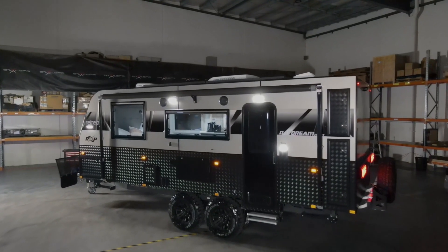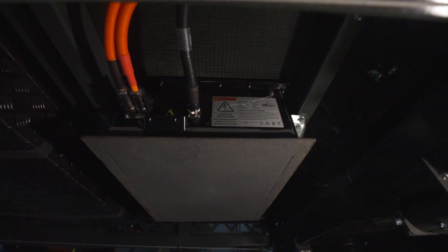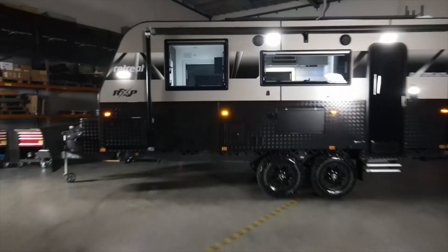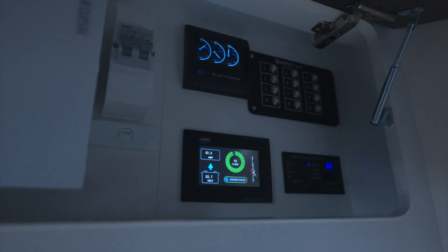The power of the Retreat Daydream will leave all the other caravans lying in its wake. The electrical system consists of a 7.1 kilowatt hour chassis integrated lithium battery, up to 1,300 watts of solar, a 3,000 watt inverter, with a state-of-the-art battery management system included. When chasing the sun, you'll never have to worry about power again.